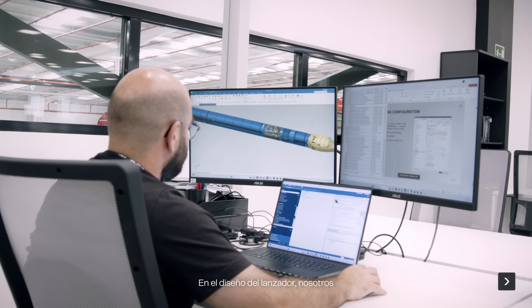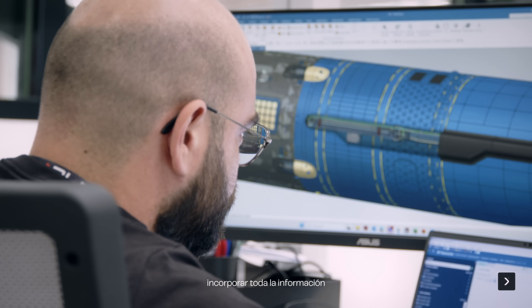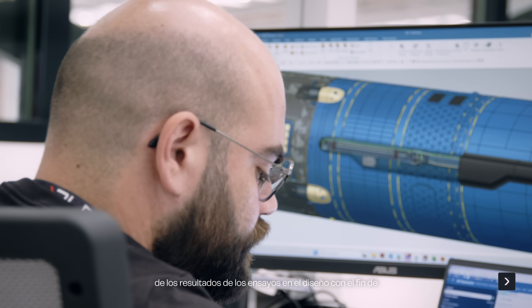In the last few months we have been speeding up the development of the Mirafire launch system, not only the launcher itself but also the launch complex. In the design of the launcher we are now working hard in order to feed back all the prototype testing results into the design in order to maximize the performance of the launcher.